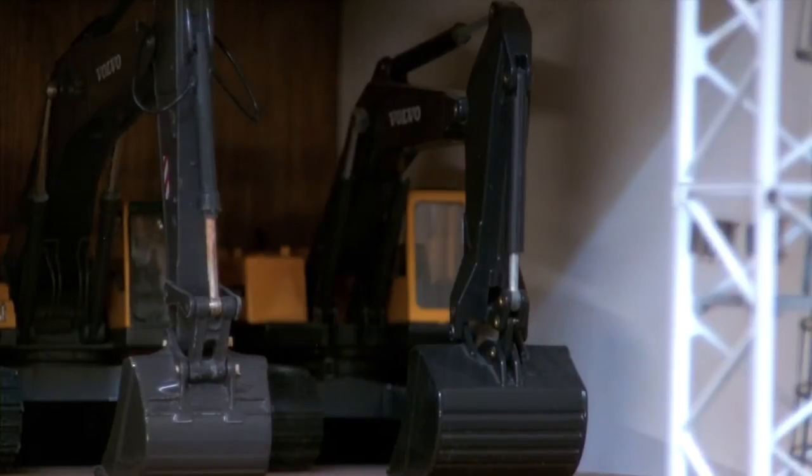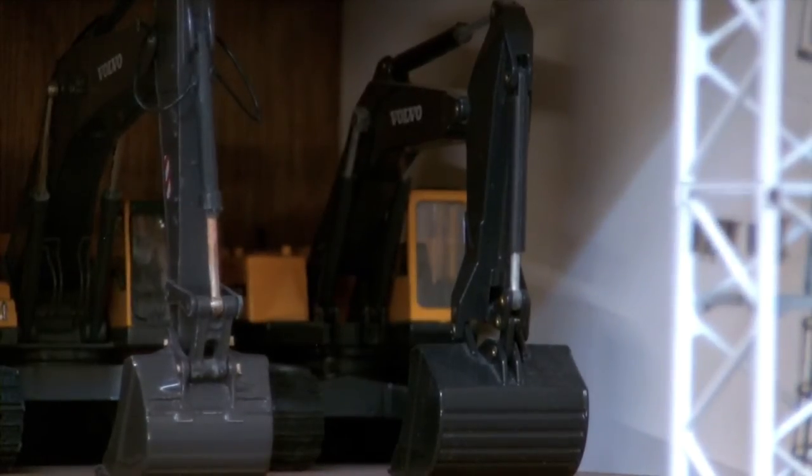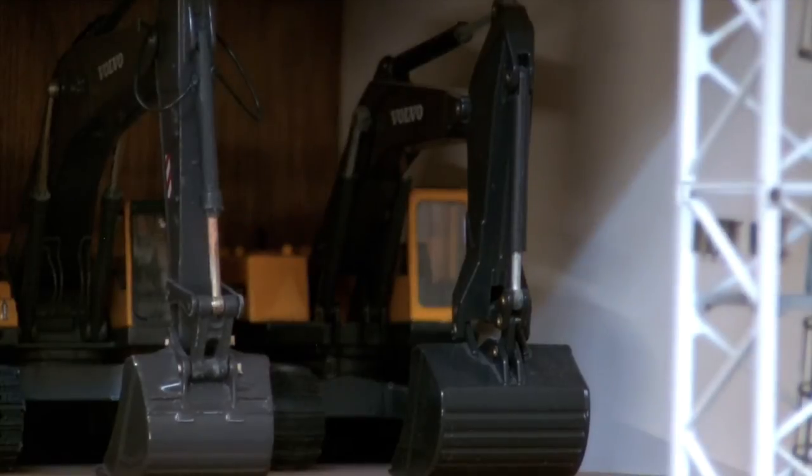Right there you have the Volvo EC650 — that's made by Joal. It's really not the greatest model. I got it a long time ago, probably about four or five years ago. It's a decent model, I just really never use it. It really sits on the shelf a lot. But it looks good, you know, to throw into a mining diorama or just have sitting there.